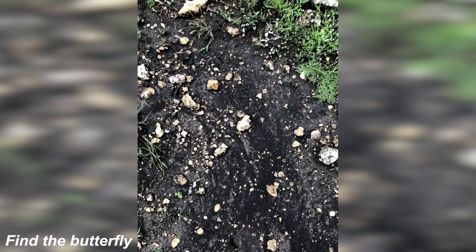We've got this photo here where there's actually a butterfly hidden somewhere. Take some time to see if you can find it, and then I'll show you where the butterfly is to see if you were right. The butterfly is right here. Were you able to see it or was this too hard? Let me know.